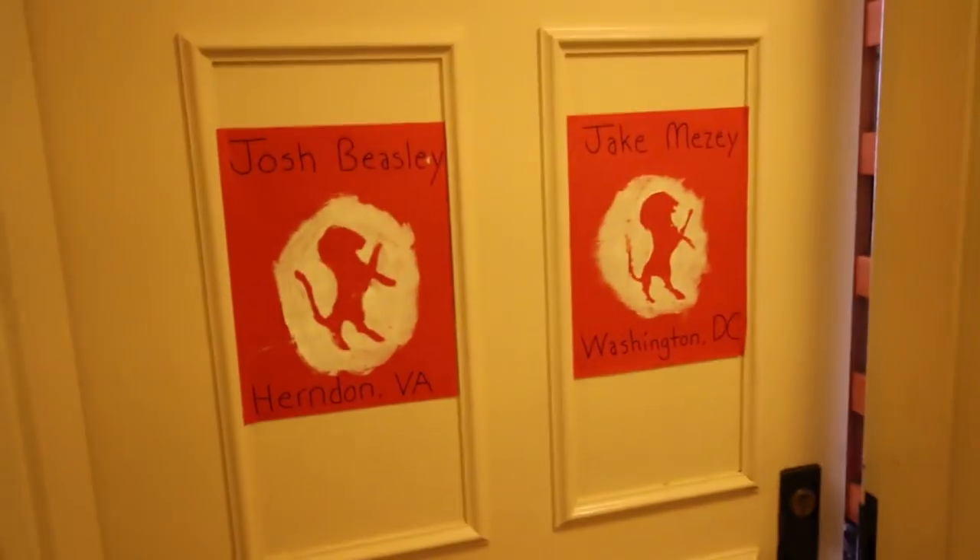We are currently on the third floor of Timothy Dwight College. So we've got the bathroom over here, two quads, other people, and then my room.